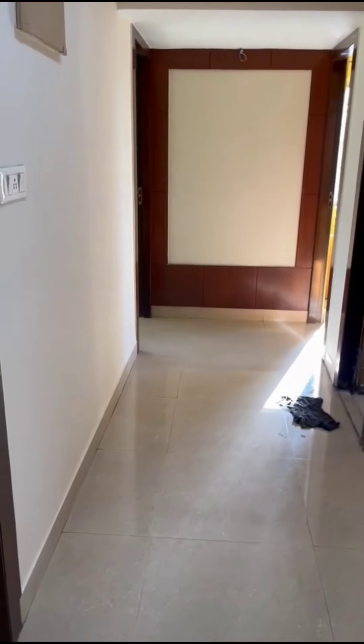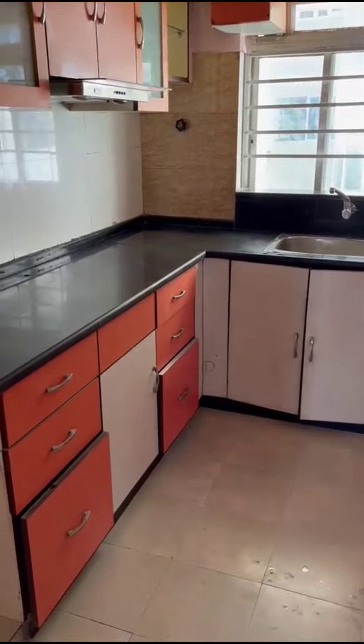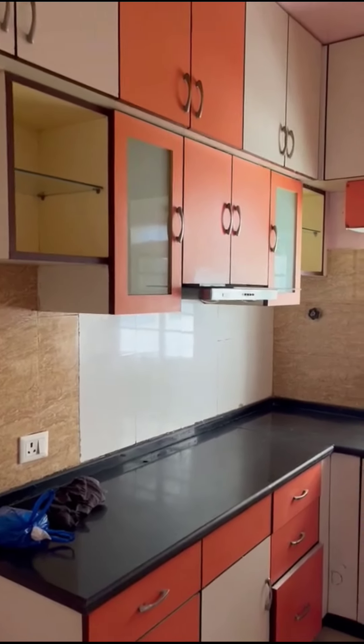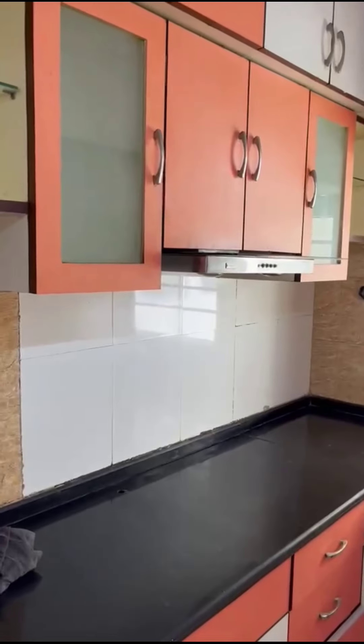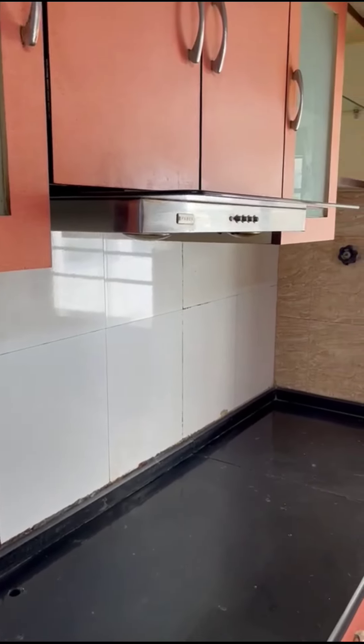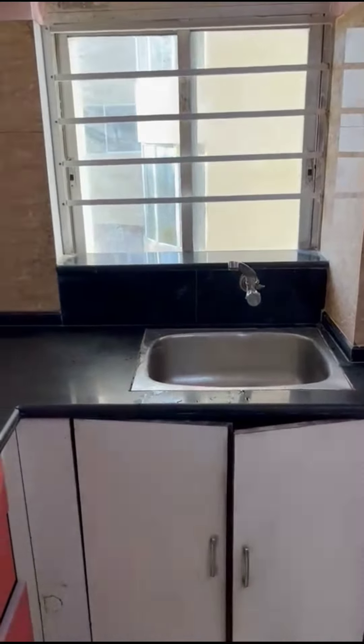This is the main corridor, and on the right-hand side is the kitchen, which is a complete modular kitchen. You can see very clearly a modular kitchen with a chimney and proper inbuilt cabinets all around the kitchen.